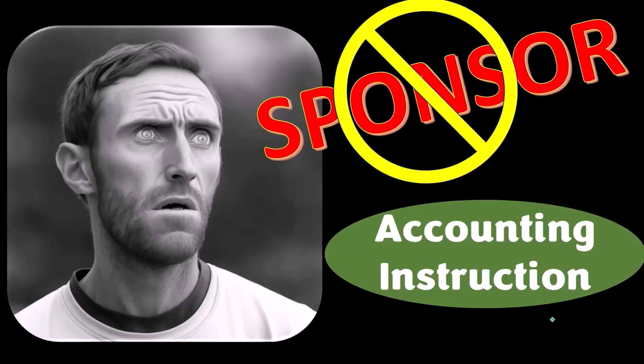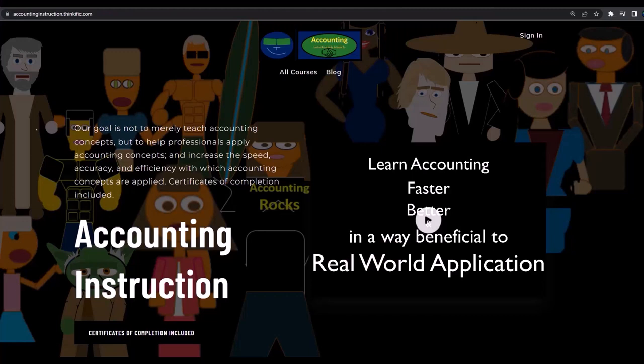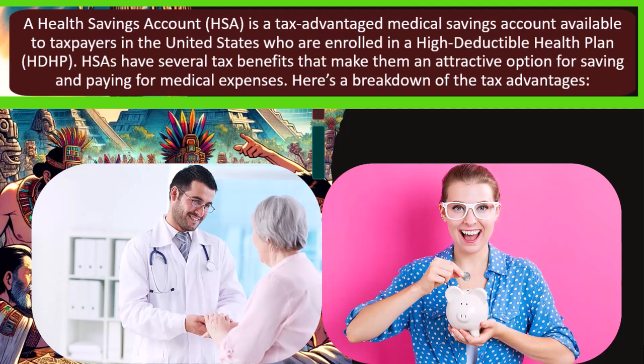We're sponsoring ourselves on this one because apparently the merchandisers don't want to be seen with us — but that's okay, because our merchandise is better than their stuff anyway. Like our 'Trust Me, I'm an Accountant' product line. It's paramount that you let people know you're an accountant, because apparently we're among the only ones equipped with the number-crunching skills to answer society's deep, complex, and nuanced questions. For a commercial-free experience, consider subscribing at accountinginstruction.com or accountinginstruction.thinkific.com.